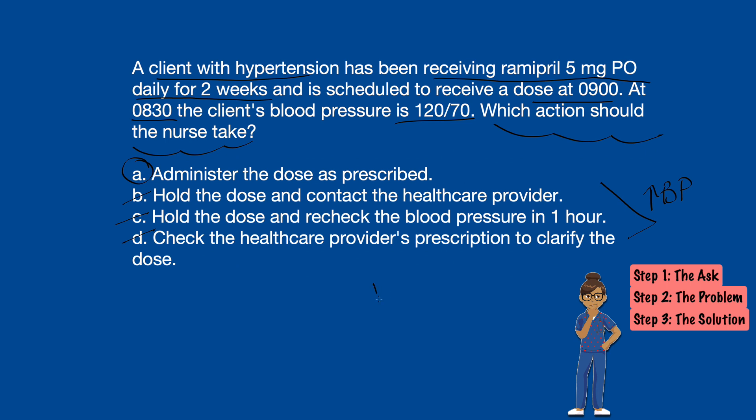Now, if the client's systolic blood pressure was 100 or below, we're not going to give them the medication. But 120 over 70 — we're going to keep giving that medication. We want to keep that pressure under control. So the correct answer is A.